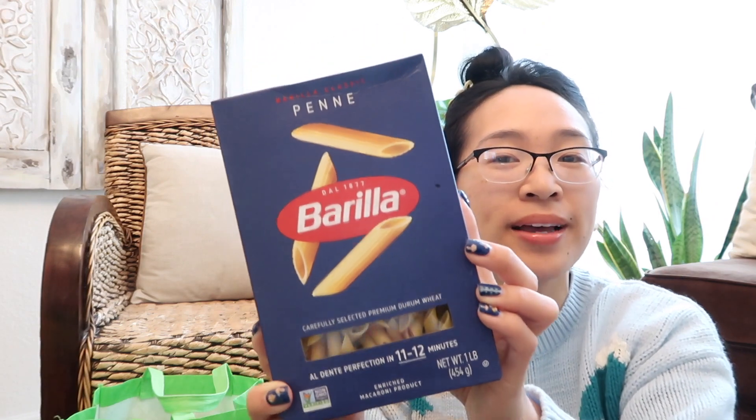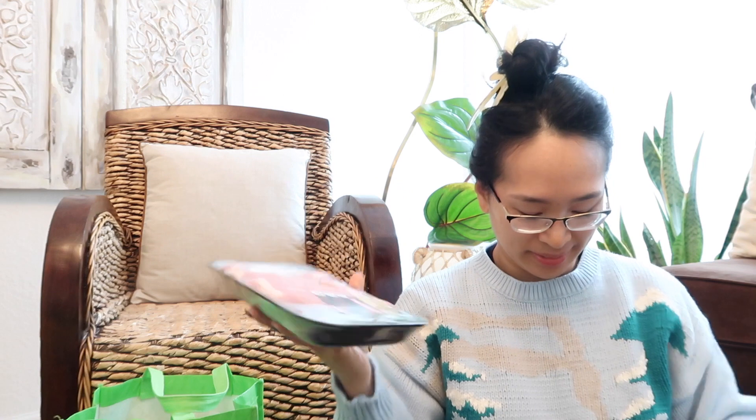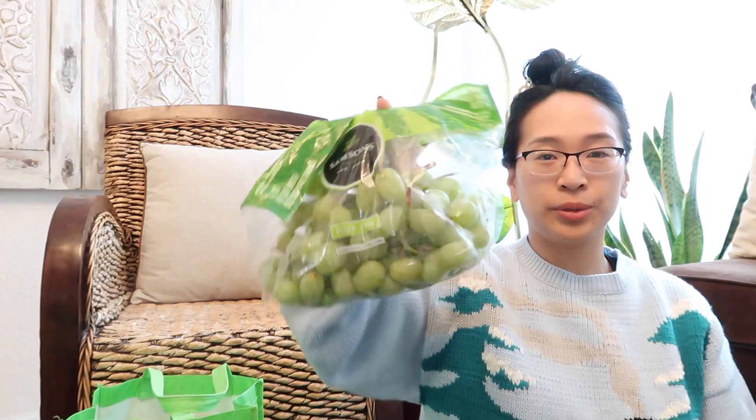Penne pasta, mozzarella, pork ribs — it's like a surprise, I didn't know what my sister picked up. 80% lean ground beef. Are we making spaghetti? Green grapes — I like it when they're big and crispy. Brown rice.